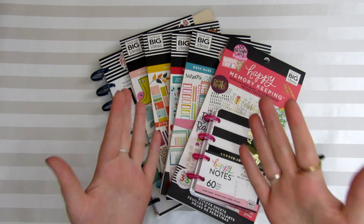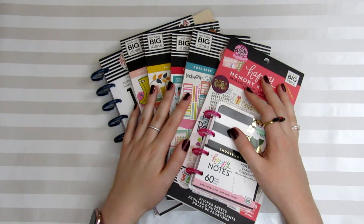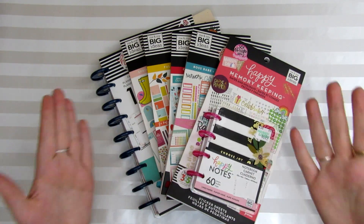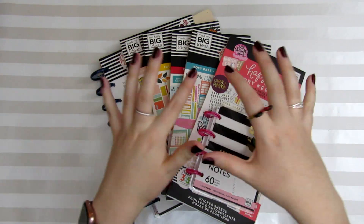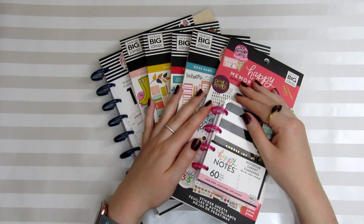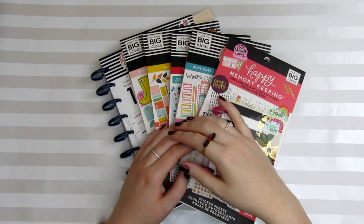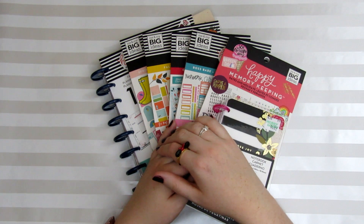All right guys, so that is my massive Happy Planner sticker haul. I hope that you guys have liked this video and maybe it gave you some inspiration for some stickers you might want to pick up. Don't forget that we have links to all of these items in the description box below. I hope you enjoyed this video — if you did, please give it a thumbs up and subscribe down below so you don't miss any future Sticker Sundays, and we'll see you next time. Bye!